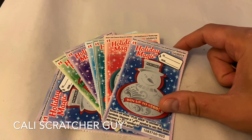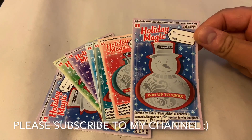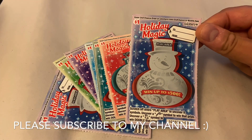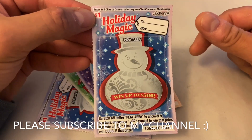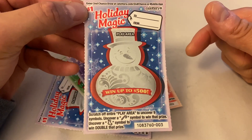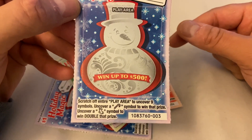Today I went to the gas station and I picked up a few more of these $1 Holiday Magic California Lottery Scratchers. So we're gonna give them another try here today. But before we get started, I wanna go over the instructions just in case you're new to this channel or new to seeing these lottery scratchers, so you have a better understanding of how to play this card.